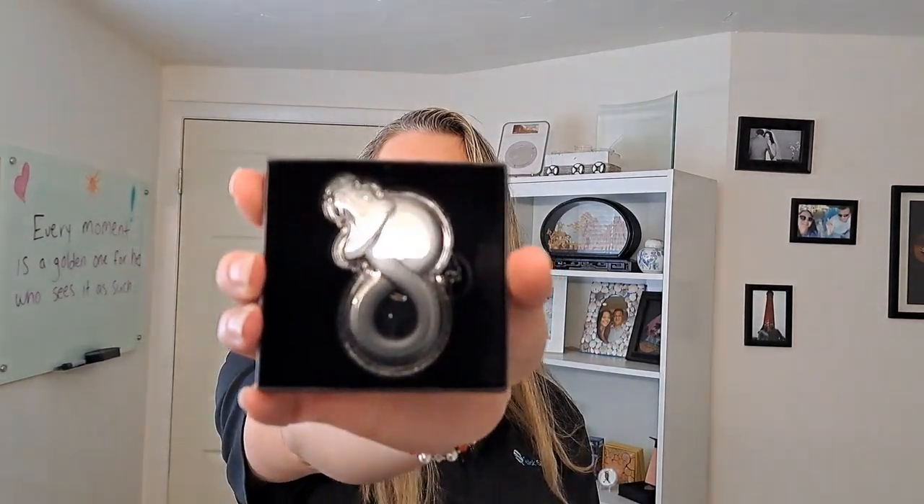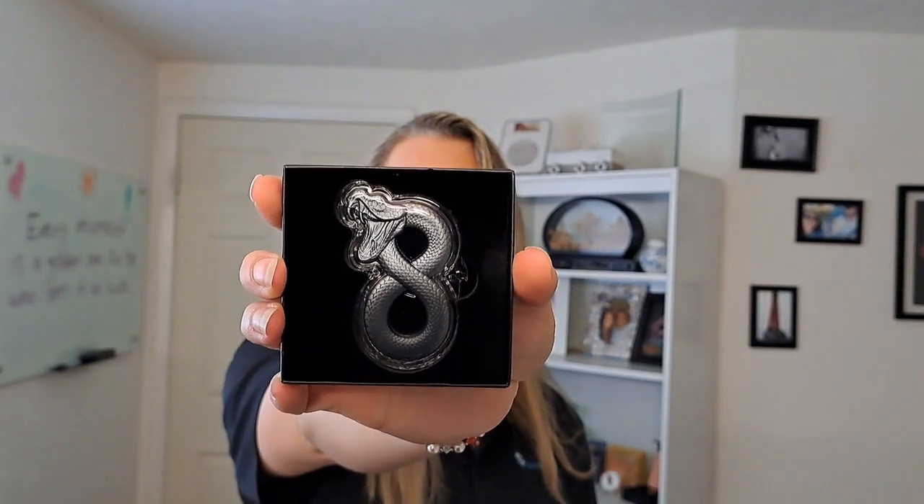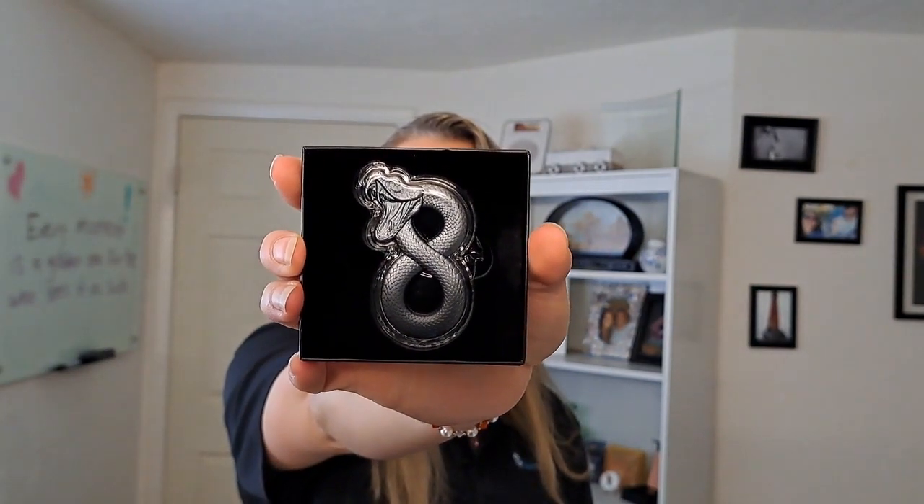I'm going to go ahead and take this out of the mint packaging. It does come from Quicksilver in the mint packaging. So this beautiful piece, I'm going to go ahead and take this out. It just is in the box just like that. It comes in its own specially designed capsule. And see if I can get this out easily — there we go.